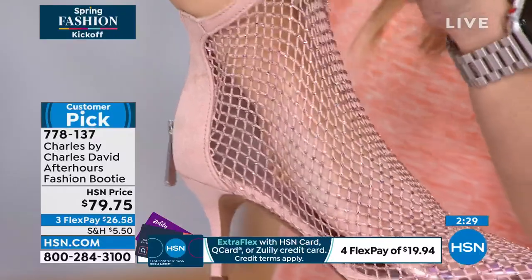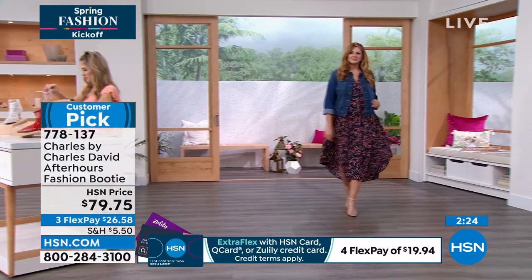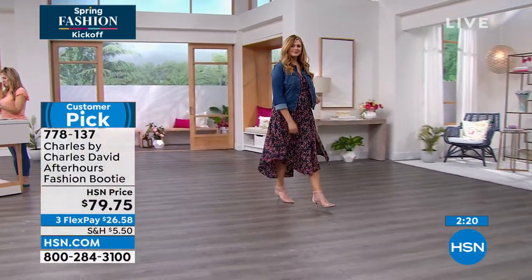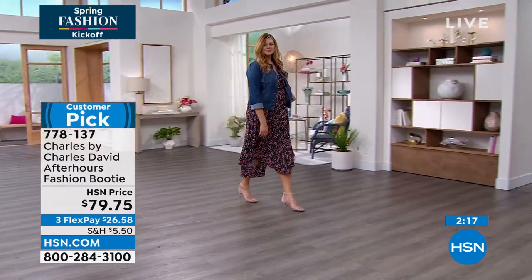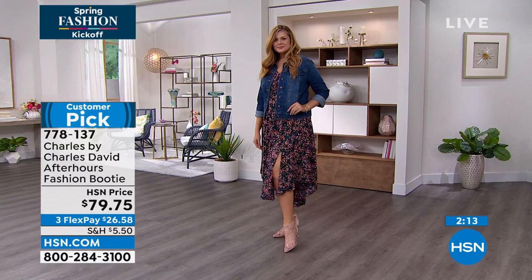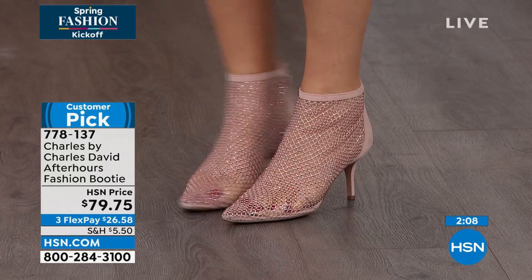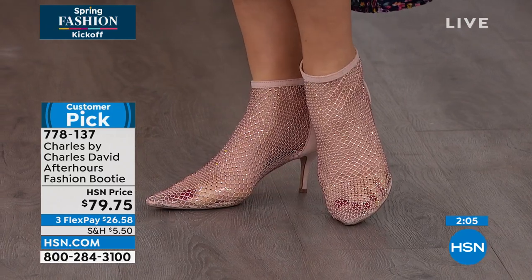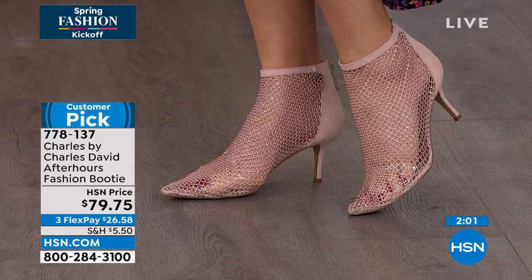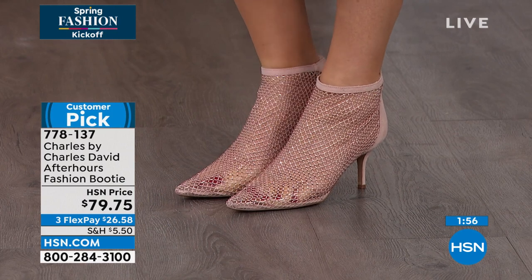We're on trend — that kind of vinyl, invisible element is on trend right now. It's on all the runways, it's on all the celebrities. But we did it in a practical and affordable way. Sizes start at size 6, and we have half and whole sizes until 10, 11, and 12. They're a wearable height, so you don't have to worry about them being too high — it's that sweet spot. I love that they almost create a bracelet look around the ankle, but they're breathable, soft, and wearable.